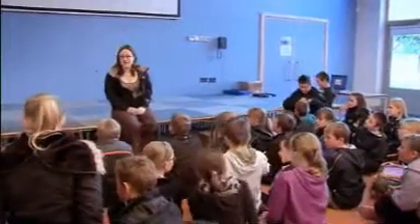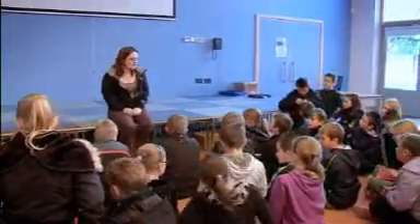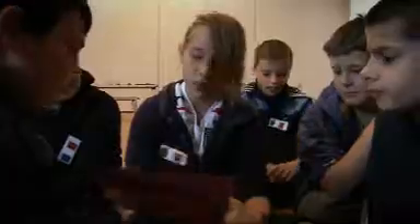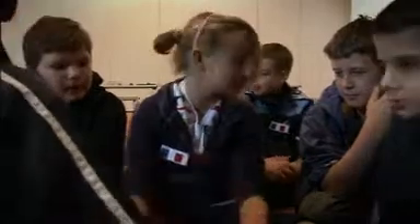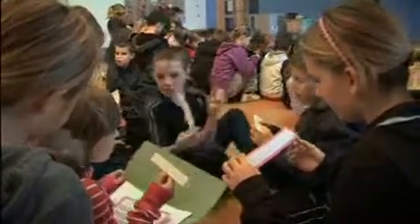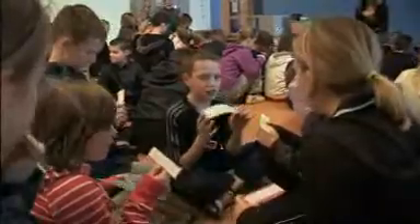You're going to get given a folder for your group and in your file you will see a card that says the challenge at the top. I'm going to take the card out and I want you to read your card with your group. What does your challenge card say? It's these books and computers to identify the plant or creatures. I'm doing the animals. I'm doing the slimy thing.